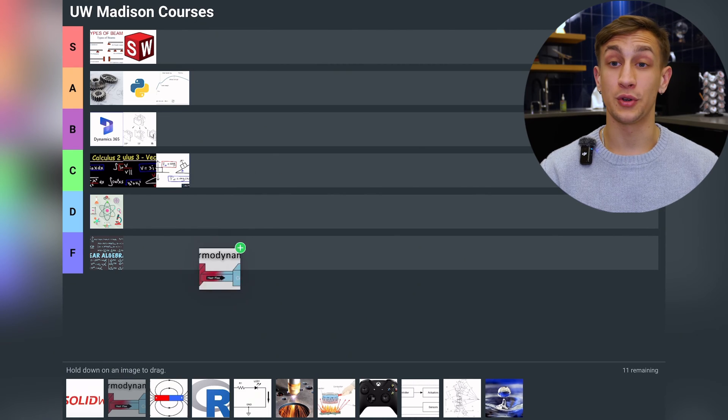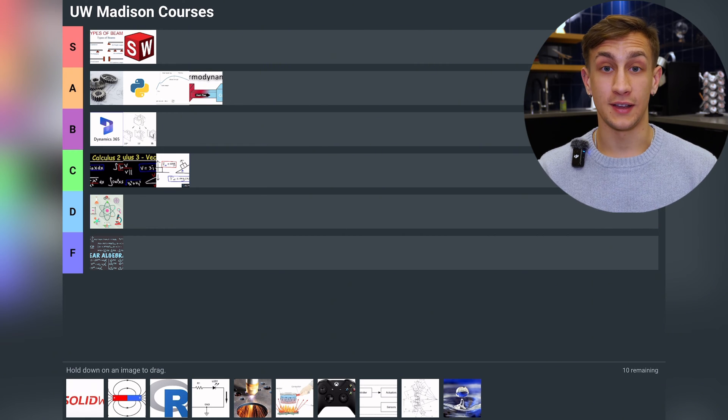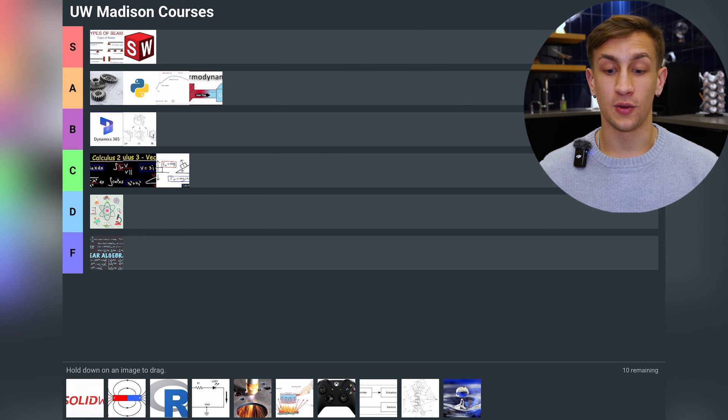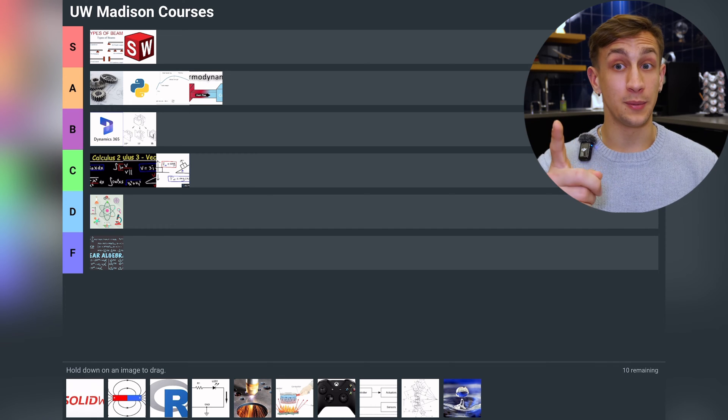Next we have Thermodynamics, going into A tier. I really loved the class — I found it fascinating. The questions are super interesting long-form questions, but it doesn't go in S tier because it's not super applicable to everything in mechanical engineering. I've never been asked a thermodynamics question on any interview and I've never had to use it at work so far, though a lot of people do use it.